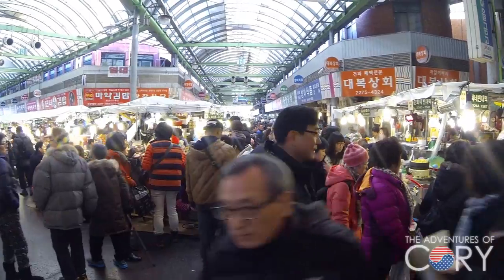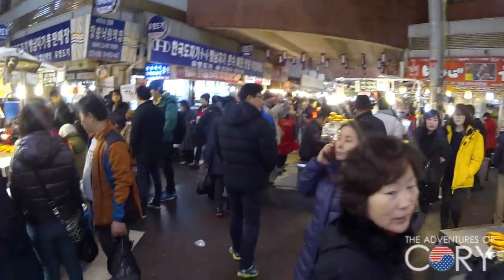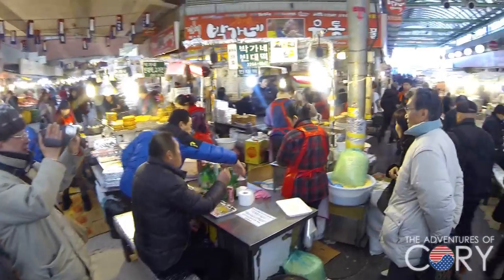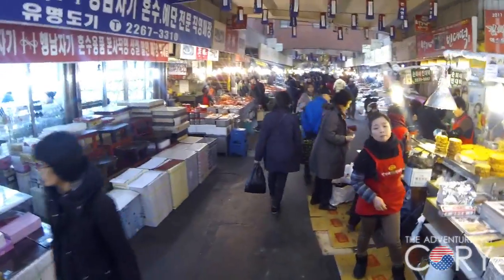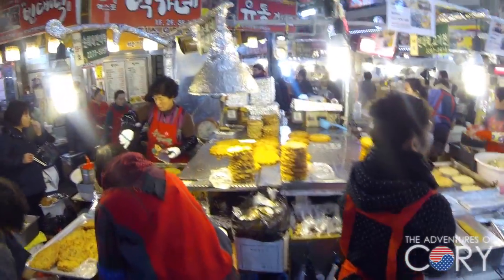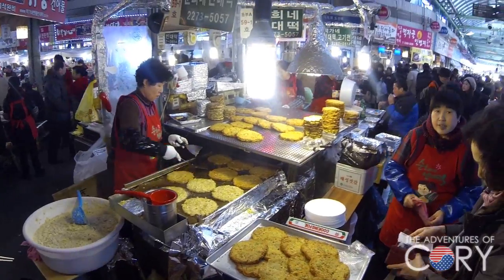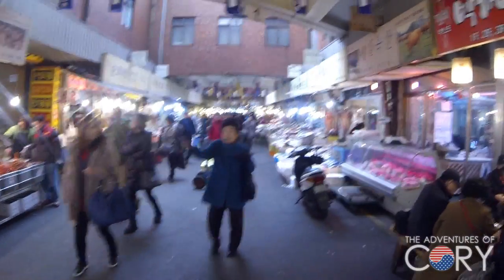So looking this way is south, looking this way is north. So we're going to go west.